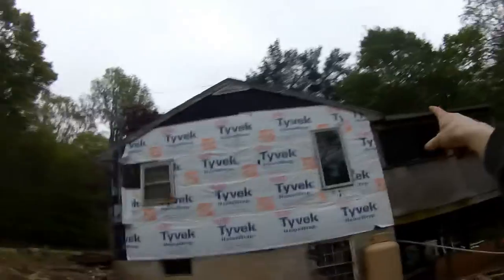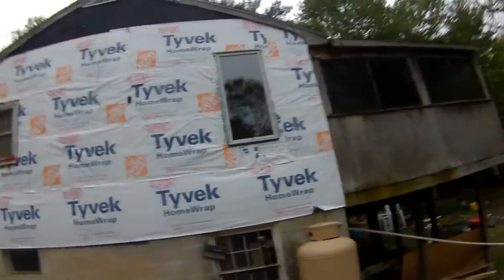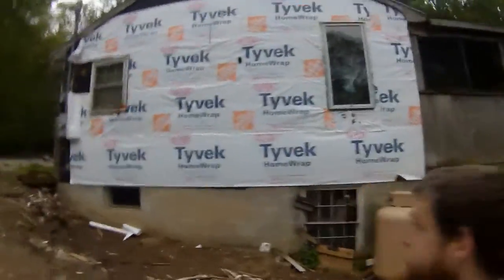This is a little update from Shields Property Services. I know it might not look like much, but that top window wasn't nailed and the bottom wasn't nailed either — it was letting water get in. So we fixed it, we flattened out the plywood, and once the material gets here we're going to go crazy.